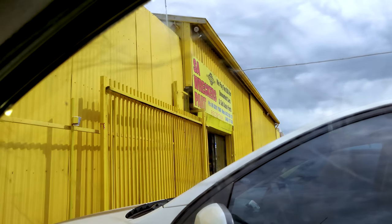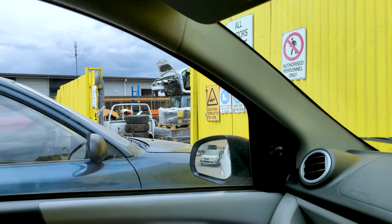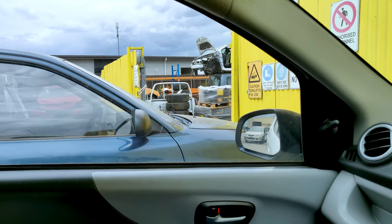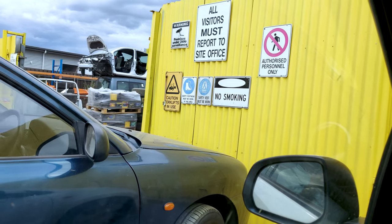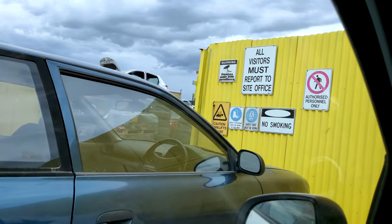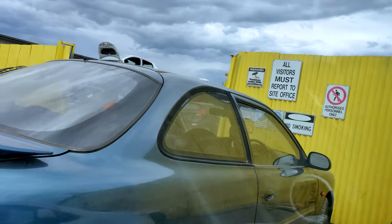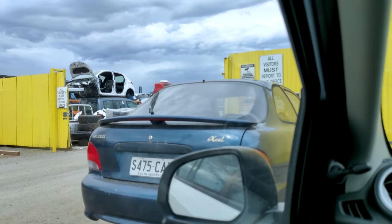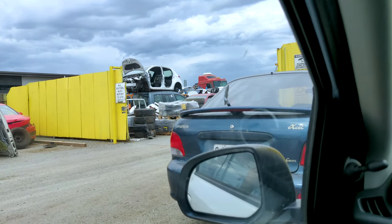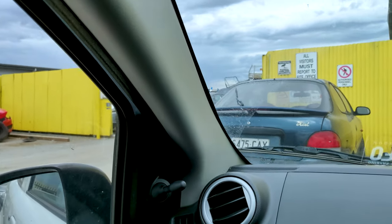A little later — so guys, here we were at SA Wreckers. They have all the second hand material but we couldn't find our size. There are instructions that all visitors must report to the site office and only authorized persons can enter inside. They also have a lot of second hand crushed cars and trucks straight in for crushing.